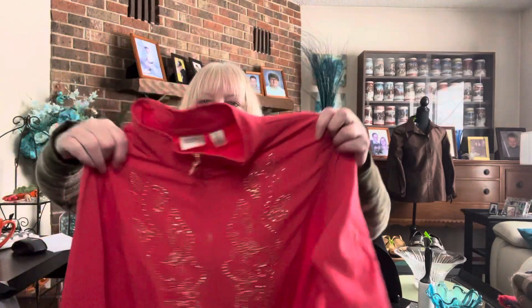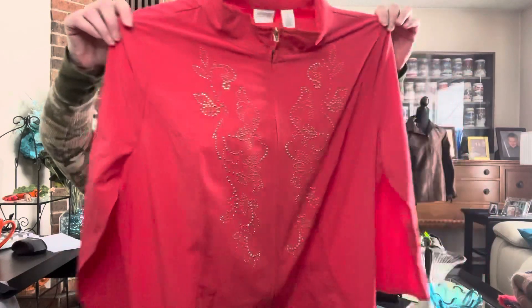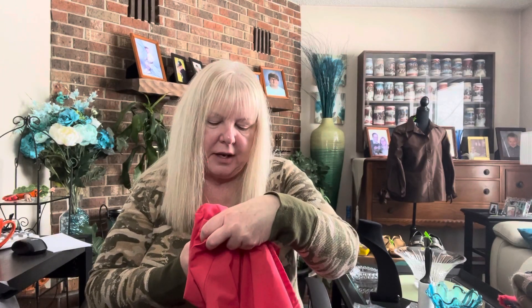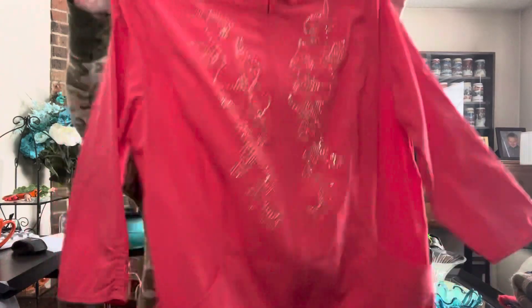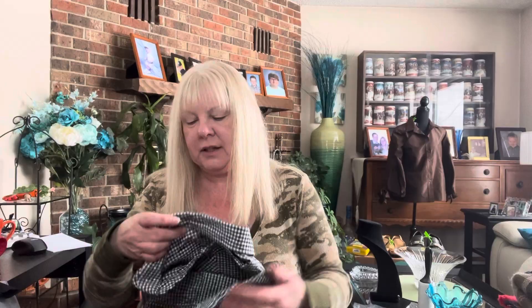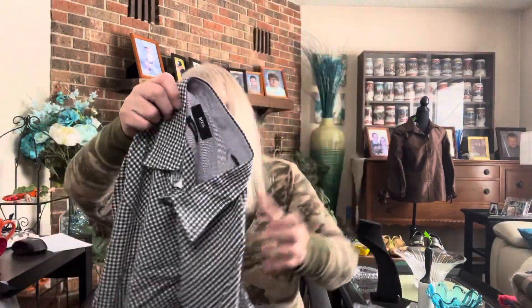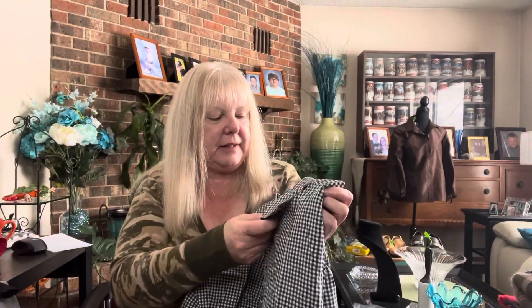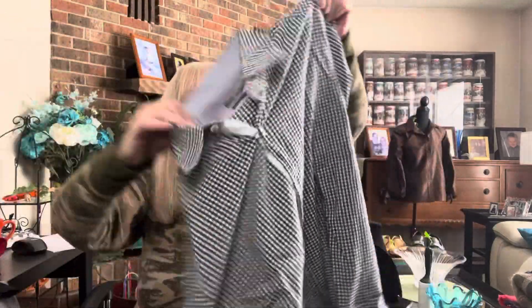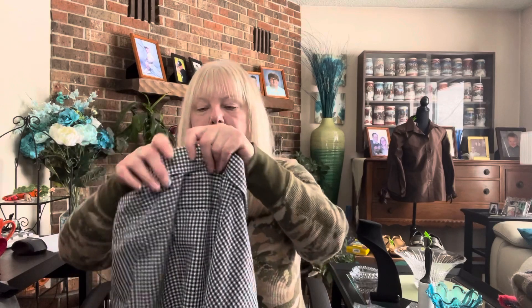This is Zenergy by Chico's, size 2, and it's this jacket — it's got sparkle. It feels like silk but it's polyester and spandex. Super cute and perfect timing with spring coming up. Next we have Boss by Hugo Boss, size large. I can guarantee Zachary is going to be snatching up this shirt. It looks to be in great condition — that'll be going in my boy's closet.